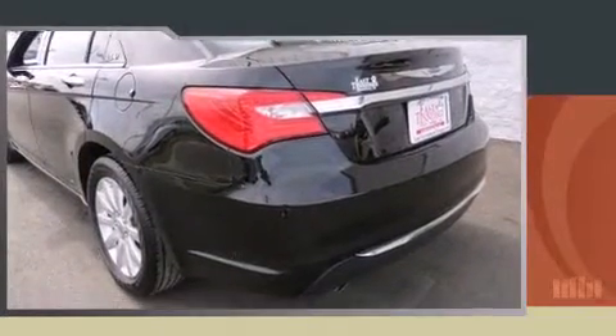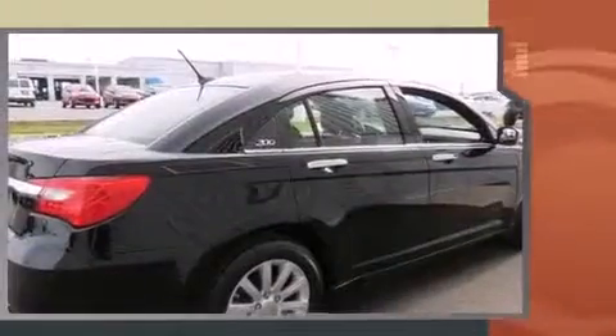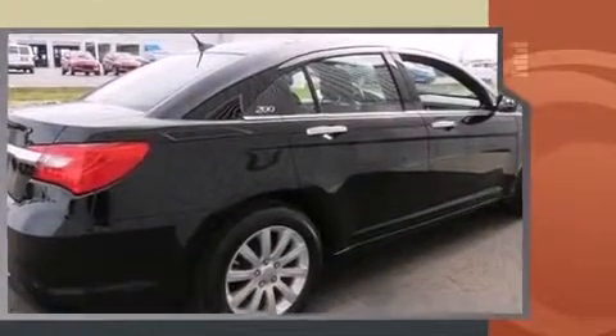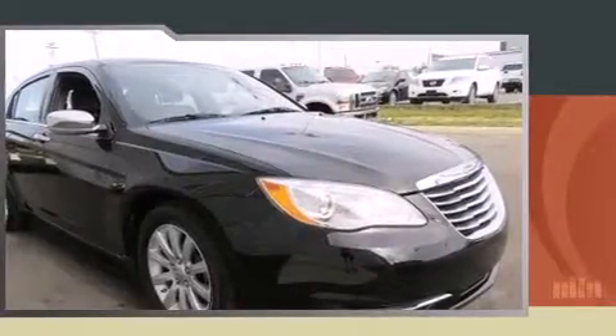Discerning drivers will appreciate the 2013 Chrysler 200. With just over 35,000 miles on the odometer, this four-door sedan prioritizes comfort, safety, and convenience. It features an automatic transmission, front-wheel drive, and a refined six-cylinder engine.